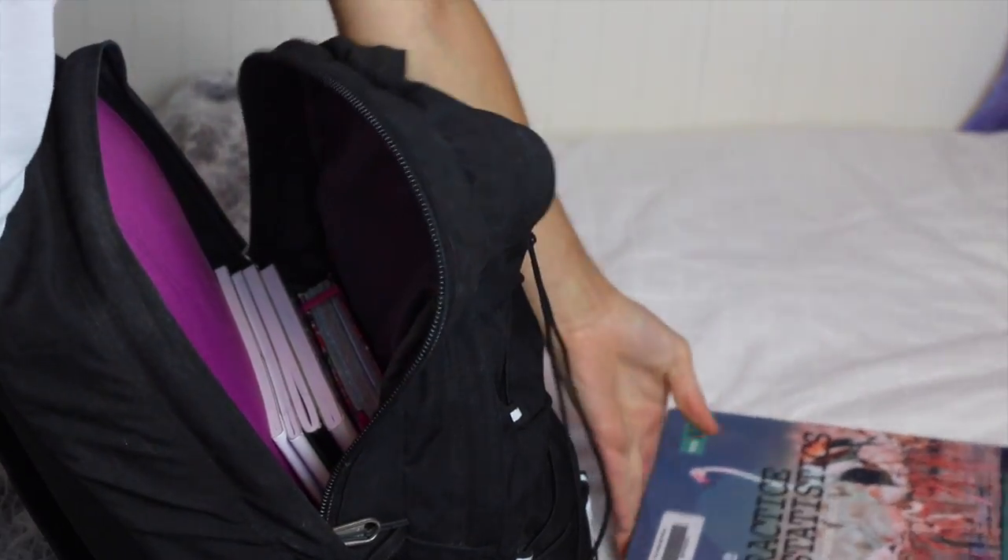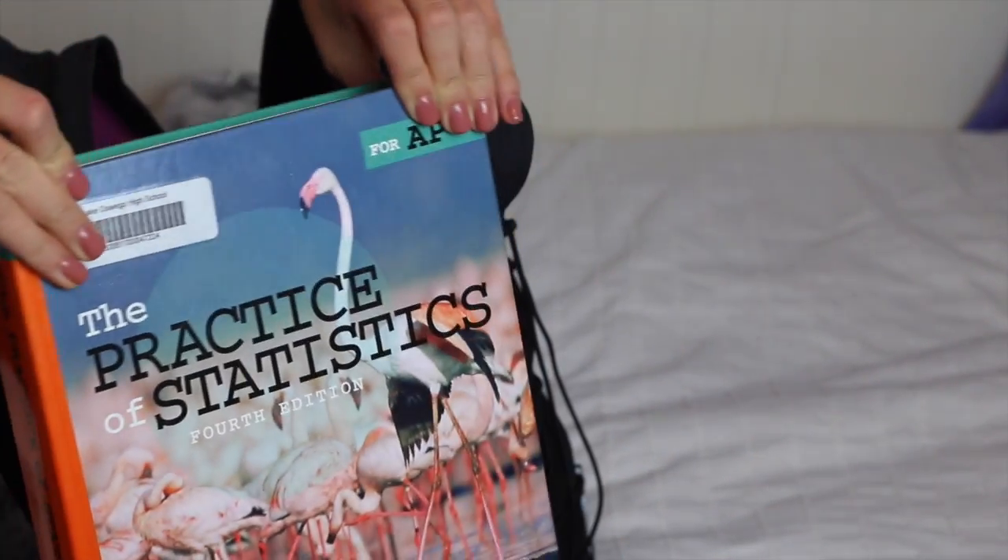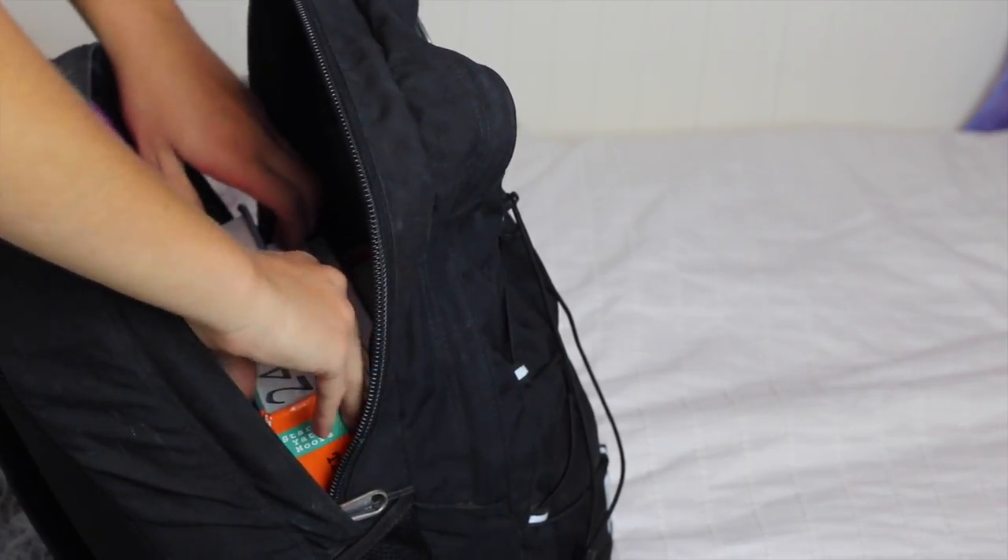I don't have very many textbooks, but I do have this one for AP Stats that I'm taking this year, so I just put that in the big compartment as well.